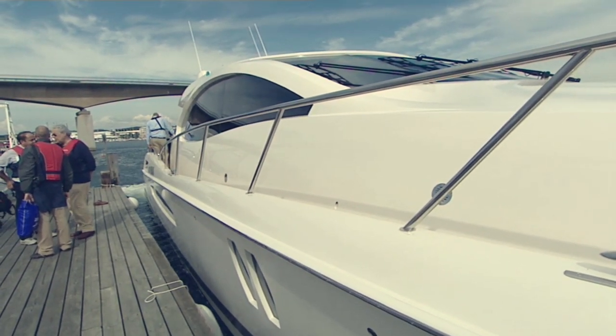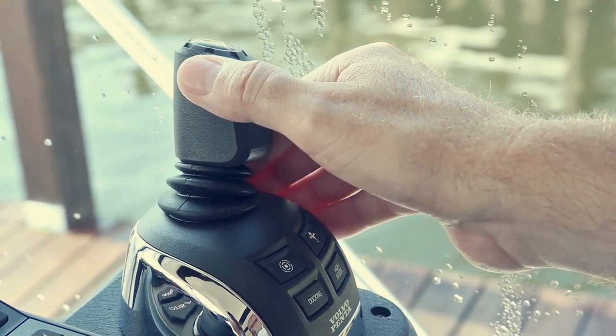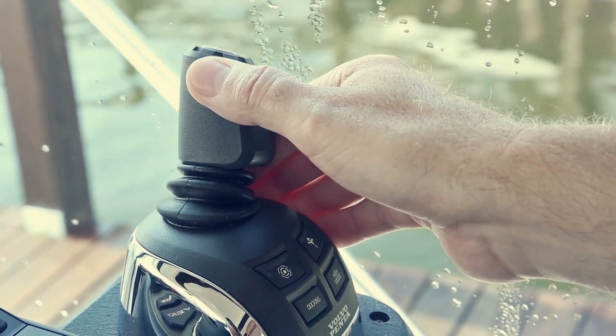Volvo Penta's latest innovation takes docking to a new level, offering greater control and an unmatched level of precision in close quarters.